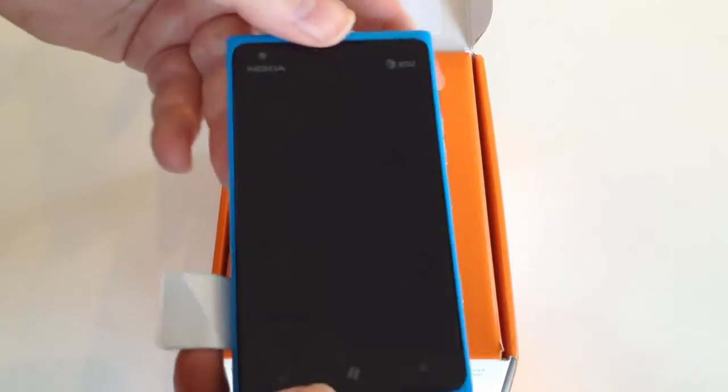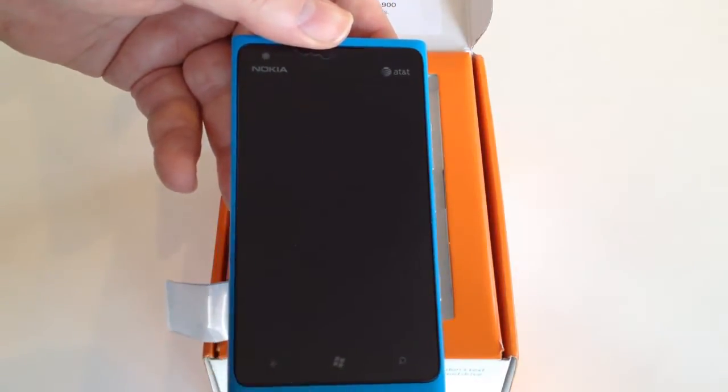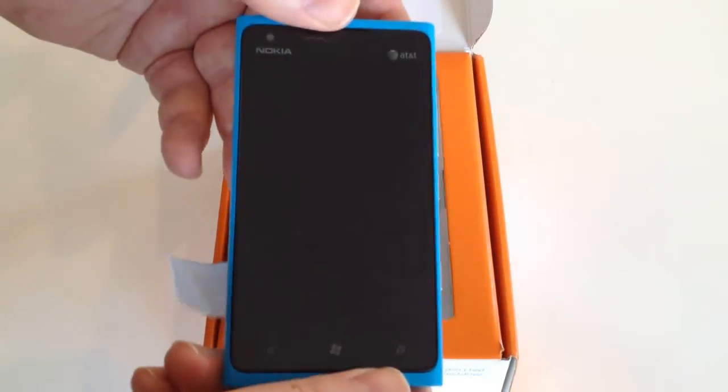The first impression I got when I first looked at these phones is how big the screen was. Even in pictures I saw online, the phone looks small, but in real life it's very big.